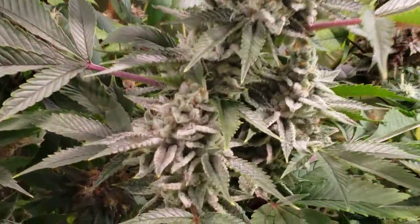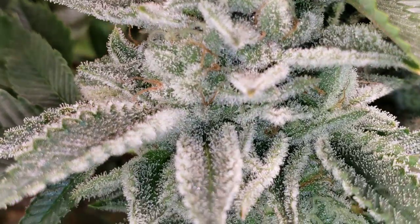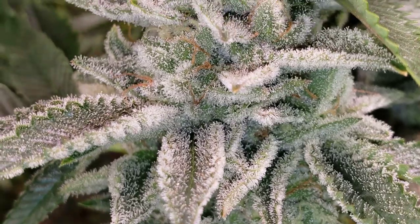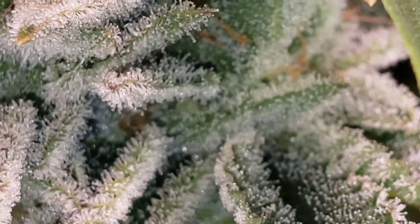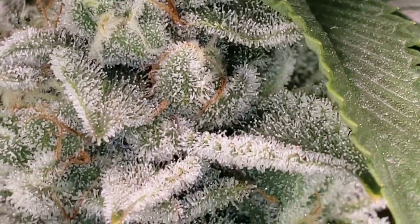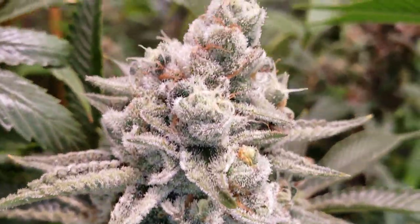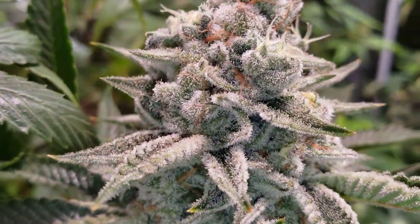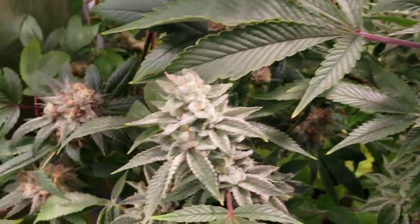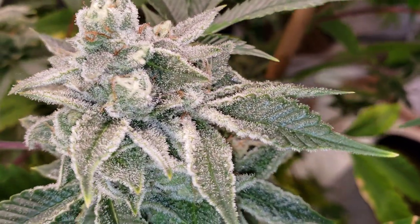Again, guys, these are the Platinum Gelato 1s that we're giving an update on. They were from In-House Genetics, gifted to me from Carl Palaska over at 413 Grass Station. Fire — one of the best, most frostiest strains I've got in the garden right now, hands down. This frickin' Platinum Gelato 1.